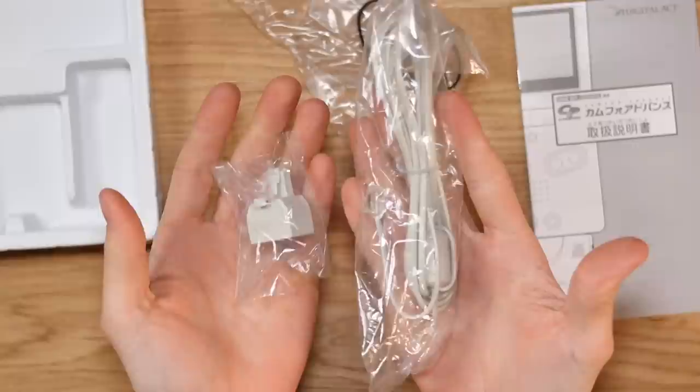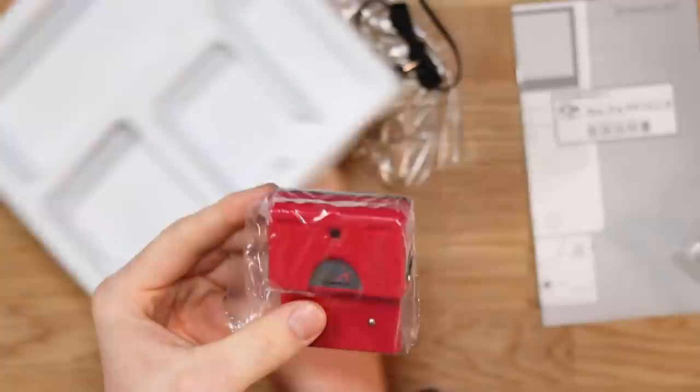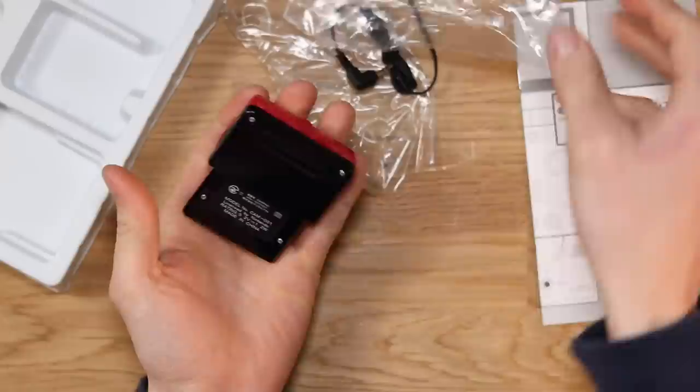So then the last two things included in the box are the telephone cables — the landline cables — so that you can actually call someone on this thing. And then the accessory itself. Here it is: the Campho for the Game Boy Advance. What an absolute beast.